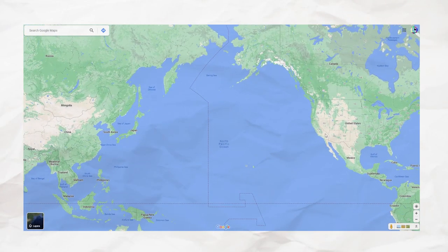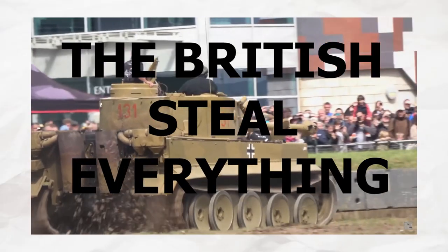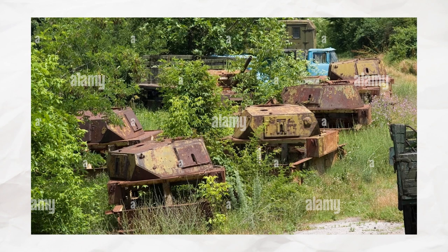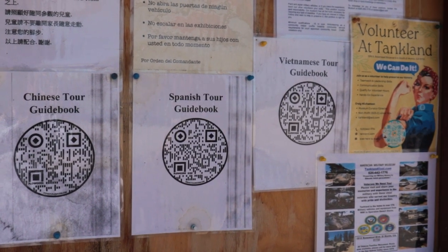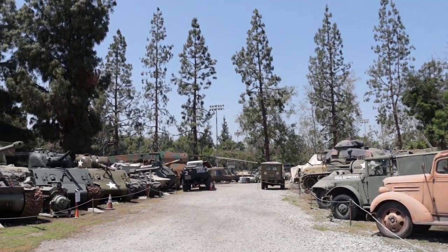As a resident of the hot state of California, finding a museum of tanks and other military vehicles is quite difficult. We haven't had a war here, at least not a publicized one, so there isn't really an abundance of military vehicles. However, we do have one military museum in Southern California that houses a hefty amount of tanks that satisfies my craving.